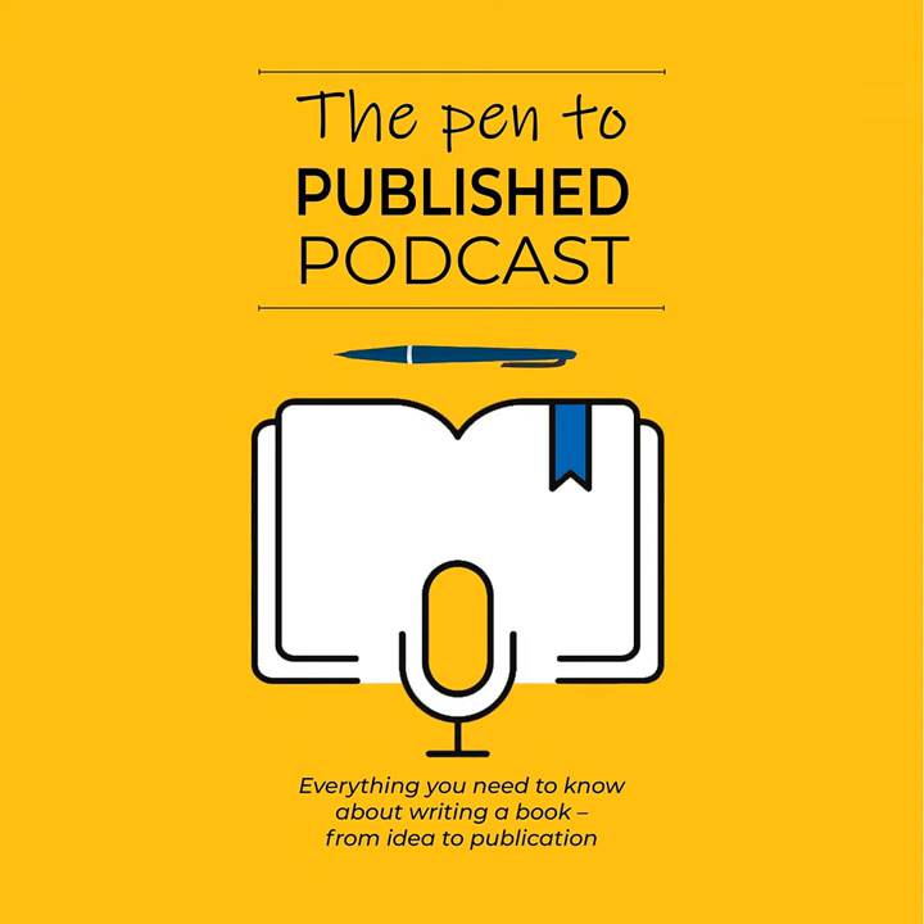Welcome to the Pen to Publish podcast with your hosts, Alexa Witton, author, typesetter and independent publisher, and Alexa Tewkesbury, author, editor and proofreader. Hi, and welcome to episode three of the basic series one of the Pen to Publish podcast.